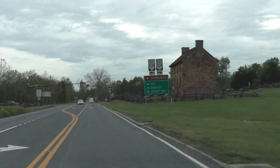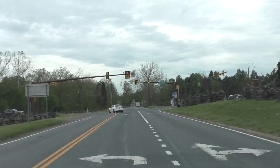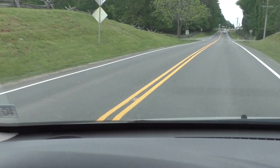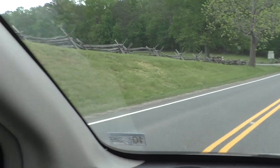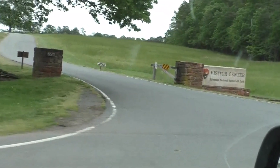Thank you everybody for coming along as we looked at the stone bridge and the witness tree here in Manassas Battlefield, over by Bull Run, just off of Lee Highway. Remember, I want you to forever explore. I'll see you in the next video — bye now.